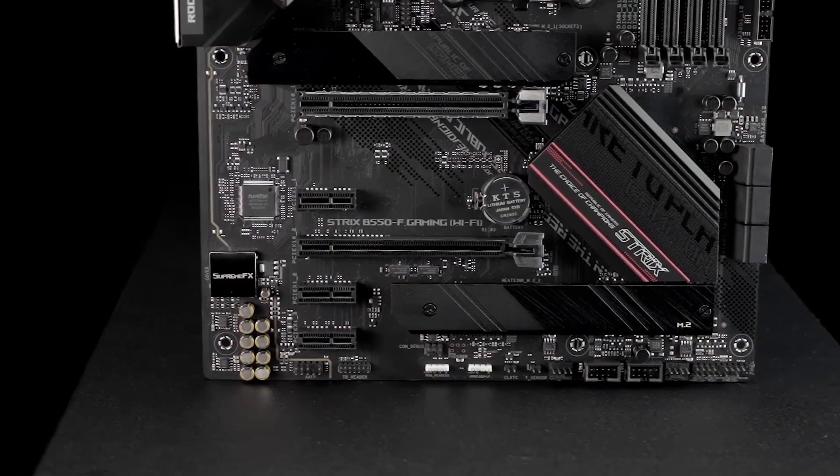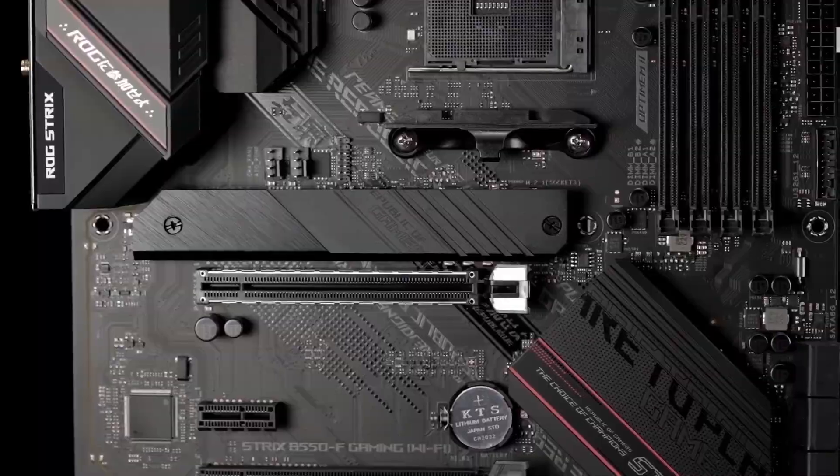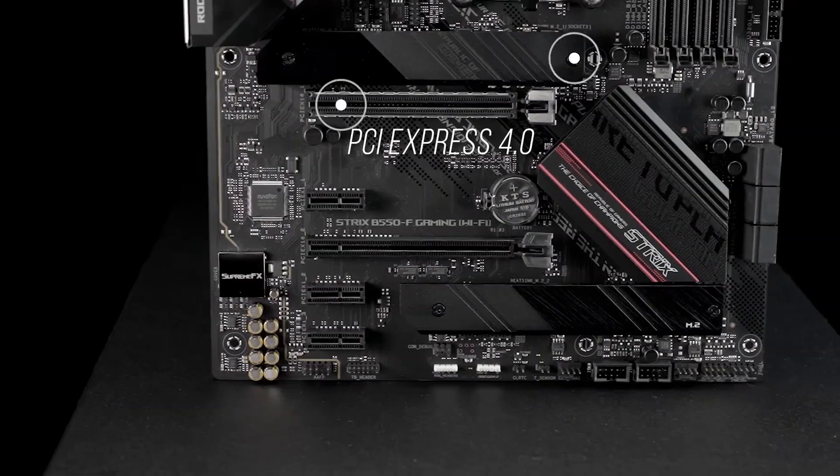Asus's cooling features and software optimization add to its appeal. Whether you're gaming or streaming, the B550-F Gaming Wi-Fi 2 delivers dependable performance with enough headroom for future upgrades.